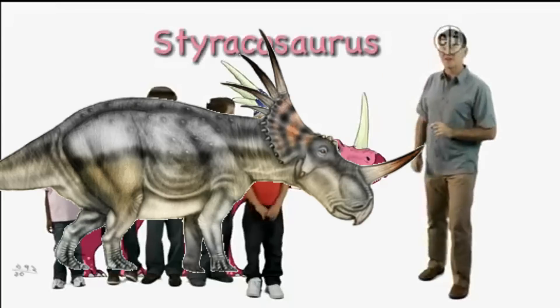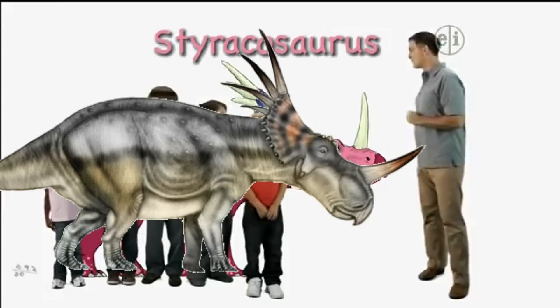Hi there, I'm Dr. Scott, the paleontologist, and this is one of my favorite dinosaurs, Storacosaurus.